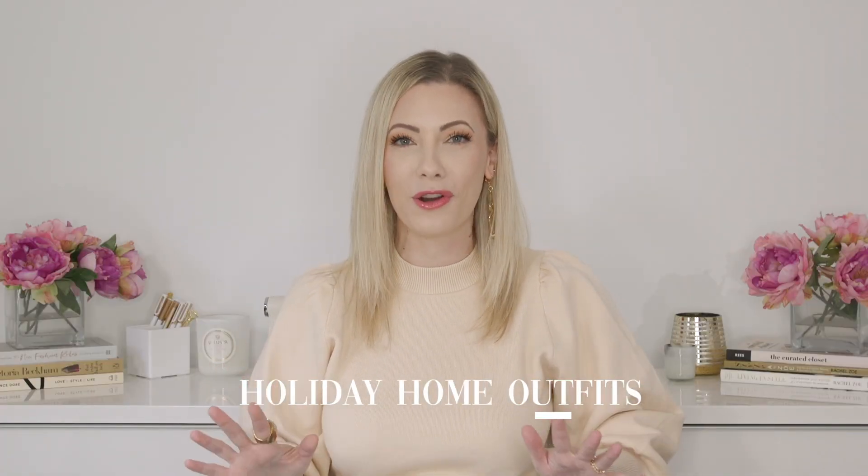Today we're going to talk about holiday outfits — a mini holiday lookbook. I'm going to incorporate some snuggly feelings to it because a lot of us are at home right now and not quite having the regular festive season. Despite that, I think it's important to still dress up, have some fun, and do something a little special for yourself, whether you're with family at home or at a small intimate gathering.